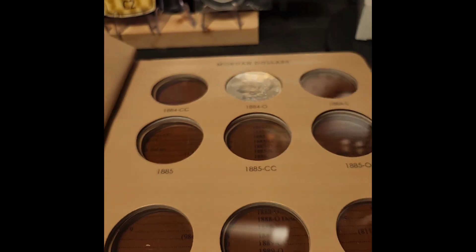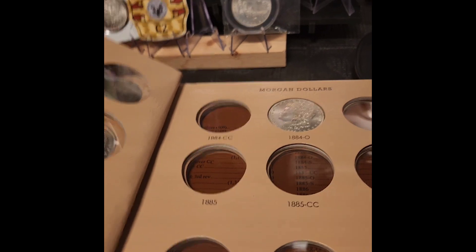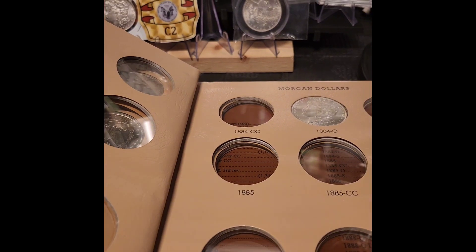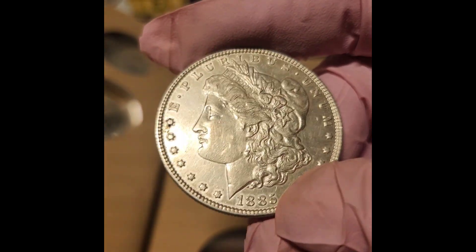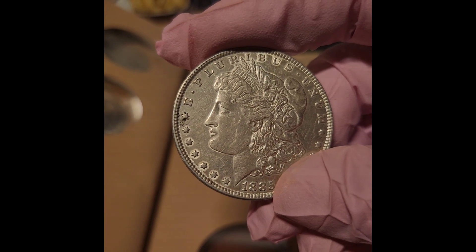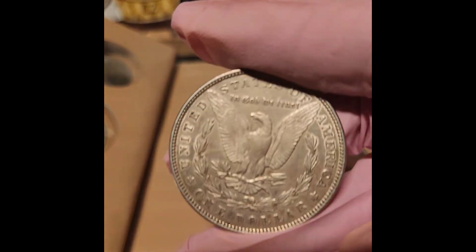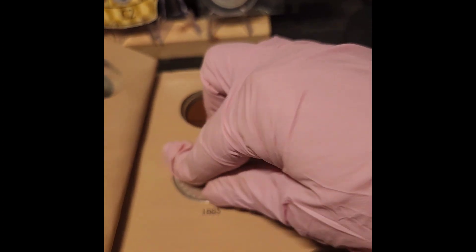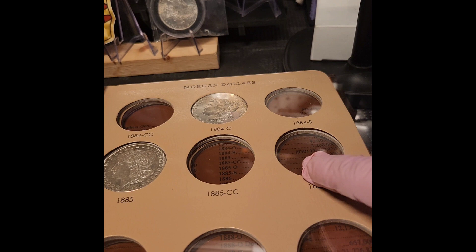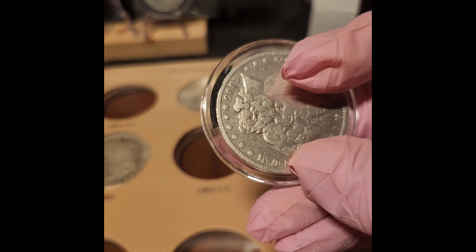This is the 1885-P, that's first up — there we go. She's really nice. You can tell she's been cleaned but there's still a lot of nice luster to her. Still good detail on the breast feathers and everything, so this one I might not upgrade. We're going to go ahead and put that one in. Next one is the 1885-O — this one's going to take me a minute to get it out of the capsule. I hate capsules — they're hard to open.